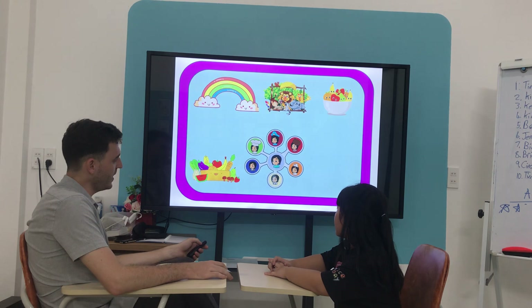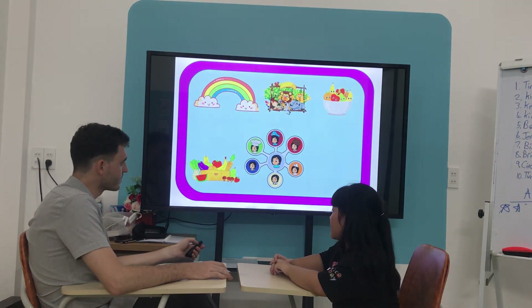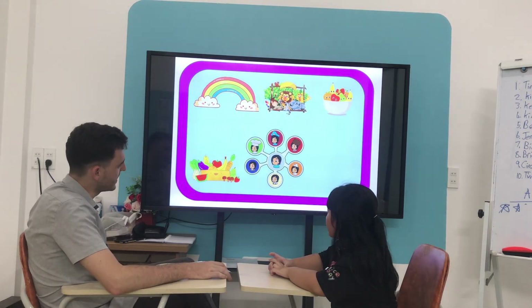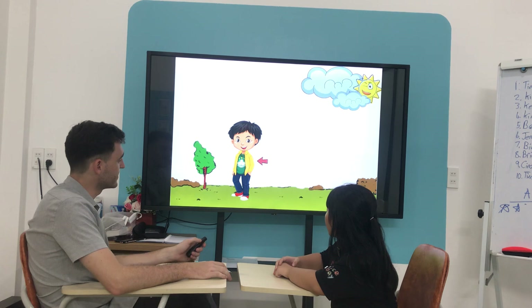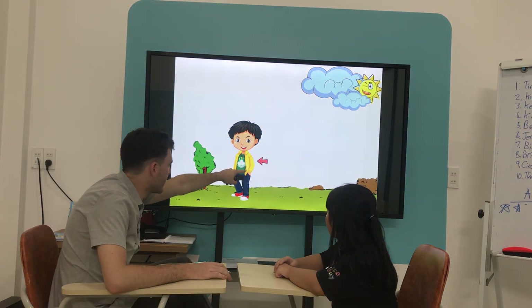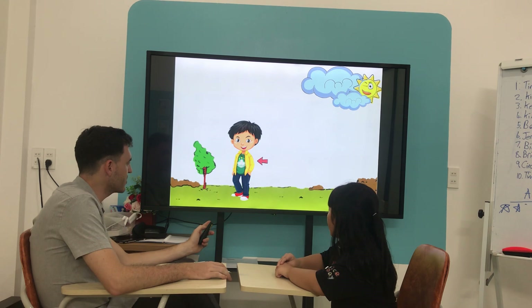What do you want to be? I want to be a... Oh, good. That's nice. What's he wearing? He's wearing a yellow and green shirt.